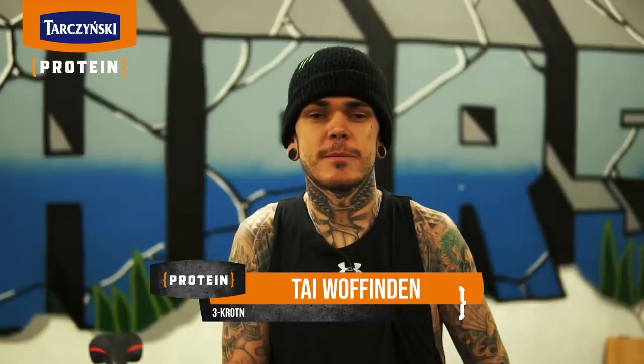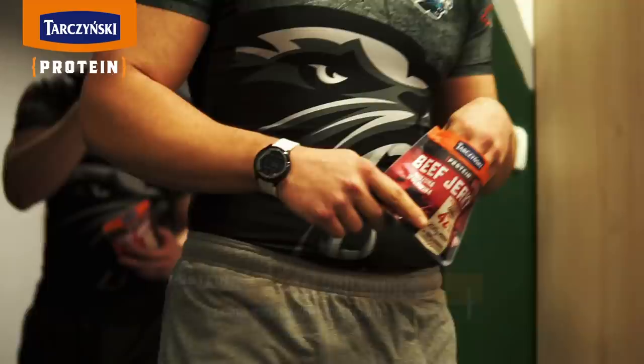Hey guys, my name is Ty Wooffenden, 3x Speedway World Champion. Today we're here with the Tachinsky Protein Team, the Rosov Panthers, and we're gonna put them through a nice little ramp test on the bike and get the legs pumping.